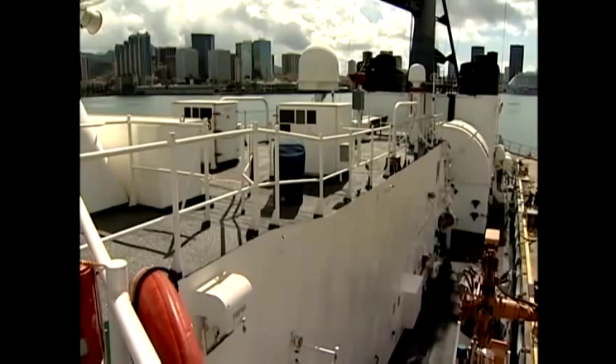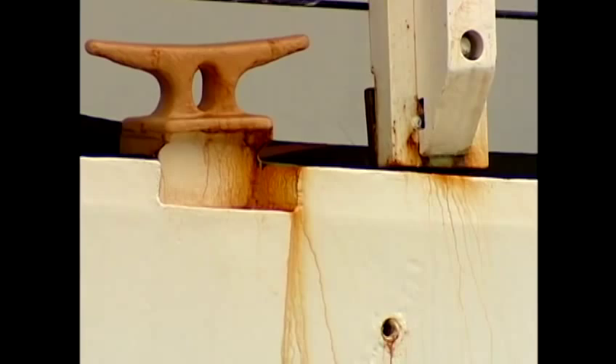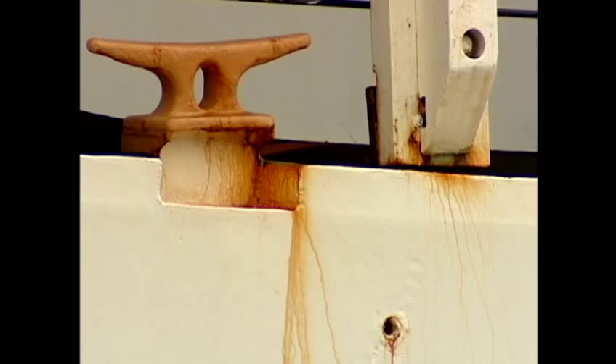This ship already went through one modernization about 20 years ago, but now Captain Morris says it's time for a permanent upgrade. Because the gear is 40 years old, so much of it original equipment, it tends to have more casualties. And those greater number of casualties actually prevent us from remaining on scene and getting the mission done.